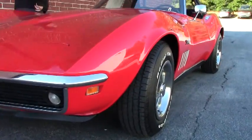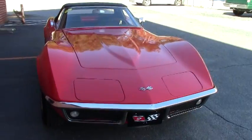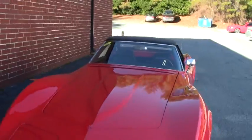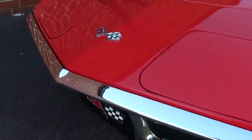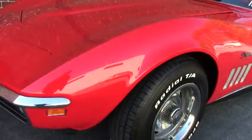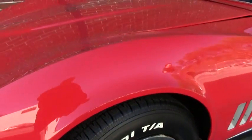This absolutely gorgeous car — red, black interior, black top, and 350 horse. One of my favorite engines. It is in great shape. This is a great driver quality car. Chrome is in good shape, as you can see in the front. Our emblems are still very nice. The paint on the car I would give an 8 — some small blemishes here and there, but in general very, very nice. Tires on the car, the radial TAs are in excellent shape. I would say 9/32nds or better, almost new.